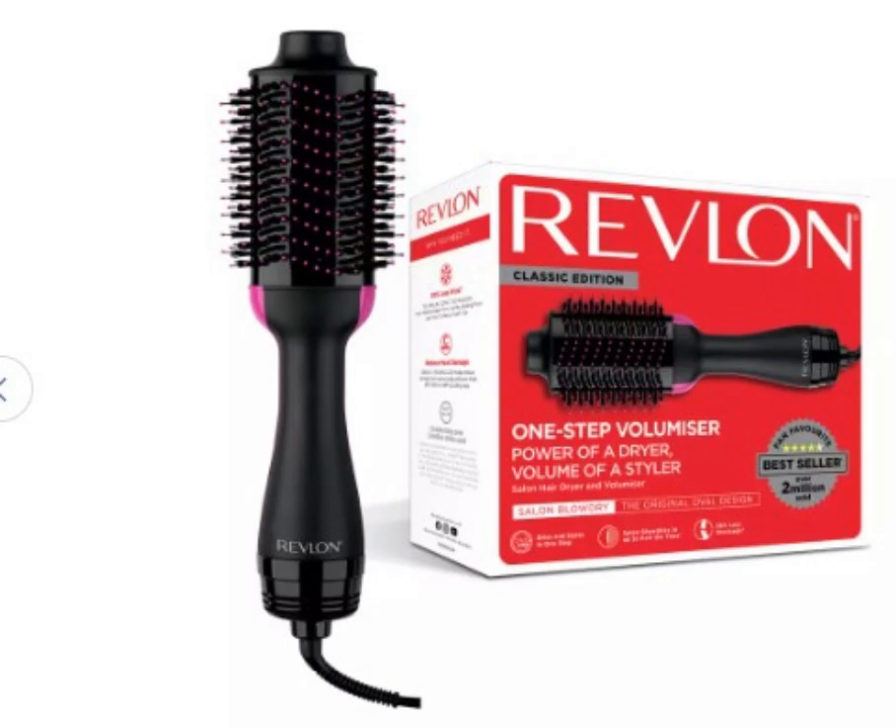The Revlon One-Step Hairdryer and Volumizer has revolutionised at-home hairstyling. This innovative tool combines a round brush with a powerful hairdryer, allowing users to dry and style their hair simultaneously.